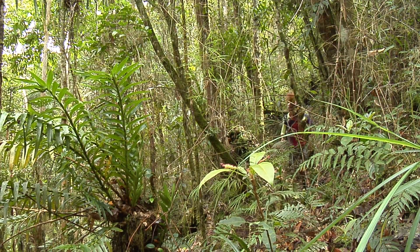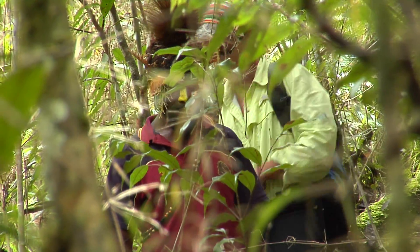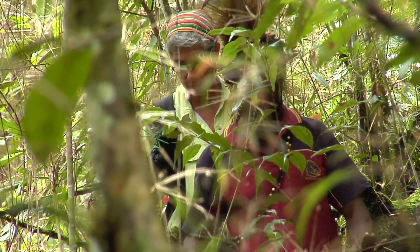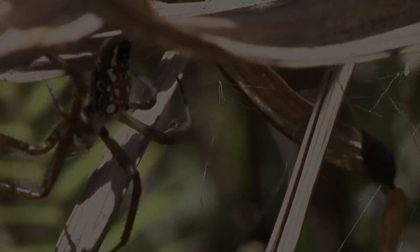We're in Papua New Guinea exploring the many plants and life forms. Our attention is drawn to something that we keep running into — small creatures that are very important, but sometimes scary. Spiders.